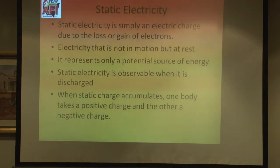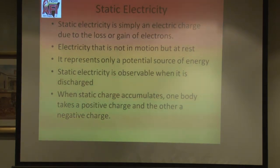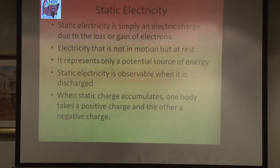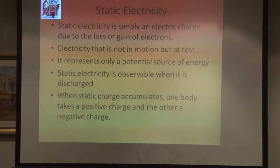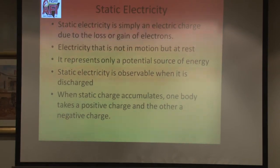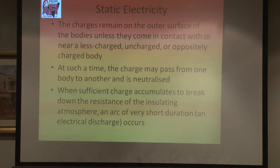Let's talk about static electricity. What is it? It's simply an electric charge due to the loss or gain of electrons. That electricity is stored or potential energy. You observe static electricity most when that discharge takes place — you rub across carpet and that's when you see it. What's happening is there's a transfer of energy from a higher energy body with excess electrons to one with less electrons, and that charge equalises — one body takes positive, the other negative. The charge remains on the surface of the bodies unless they come into contact with or are near a less charged, uncharged or oppositely charged body, at which point the charge may pass from one to another and neutralise.